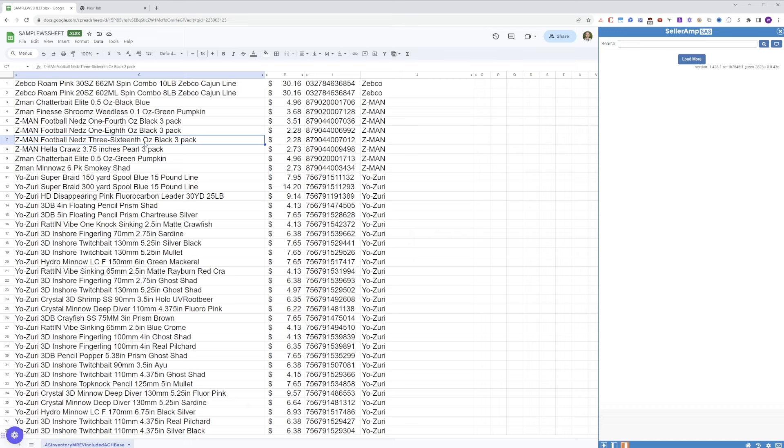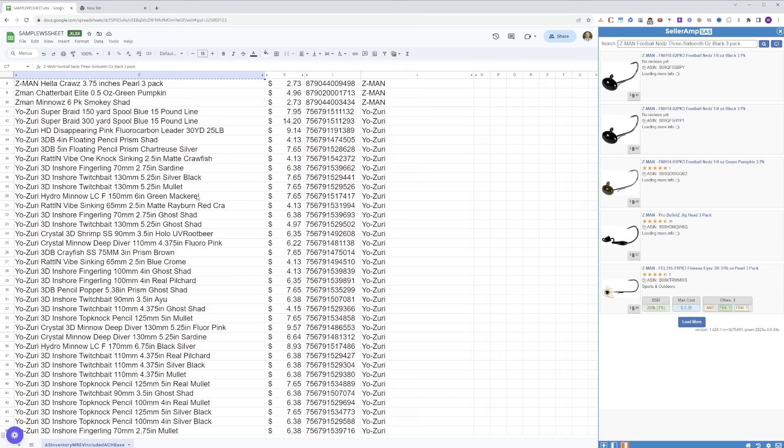Simplify your Amazon sourcing analysis with a tool called SellerAmp. It's a tool I've been using for a long time and I use it every single day in my business. It makes my life ten times easier because it helps me answer the three key sourcing questions.